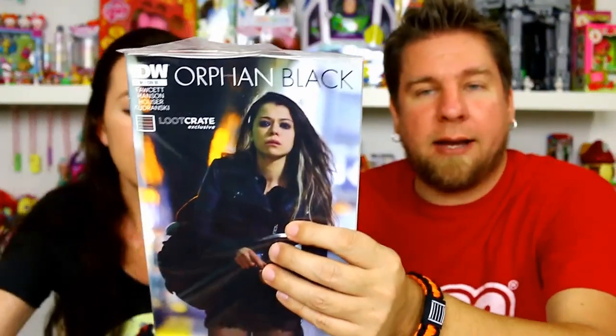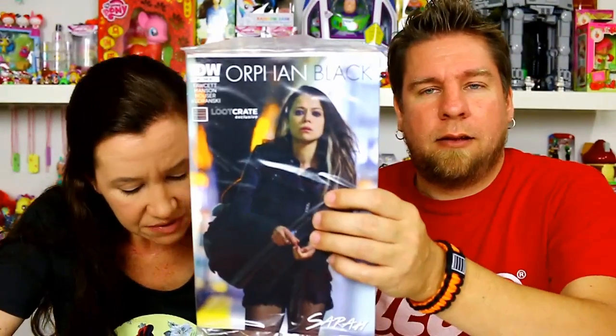It looks like we've got an exclusive comic — it's Orphan Black from IDW Comics. If you guys have ever seen that show on BBC America — it's a comic. 'Haven't heard of this awesome Canadian sci-fi series about a girl and her clone doppelgangers? Come read all about it with this exclusive Loot Crate cover variant of the very first issue of Orphan Black.' I thought it was British but it says Canadian. You also get a free digital download of Ninjak number one — it has a code on it.